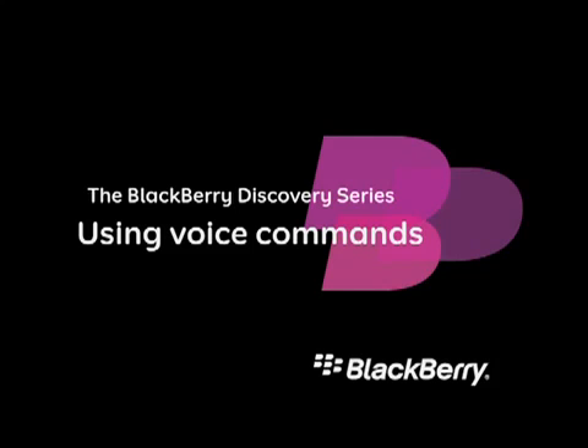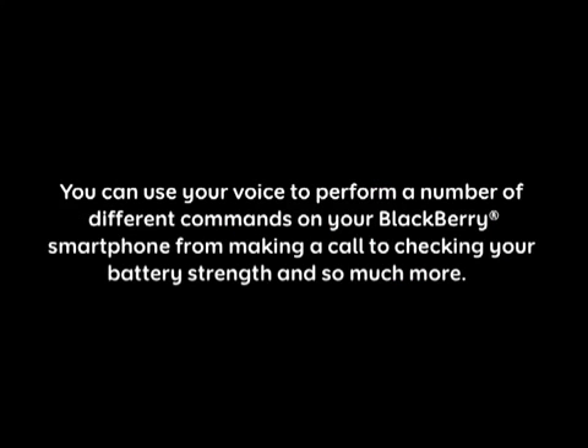Using Voice Commands. You can use your voice to perform a number of different commands on your BlackBerry smartphone, from making a call to checking your battery strength and so much more.